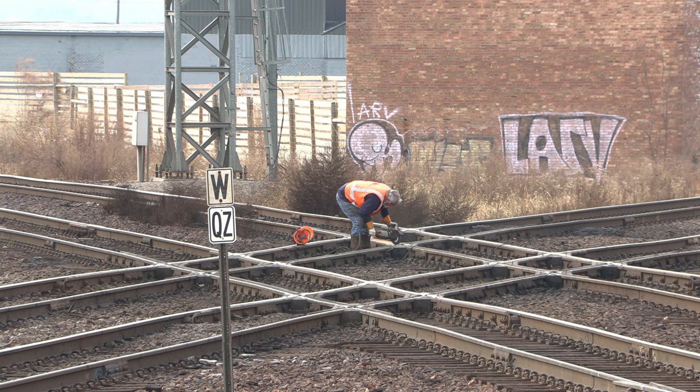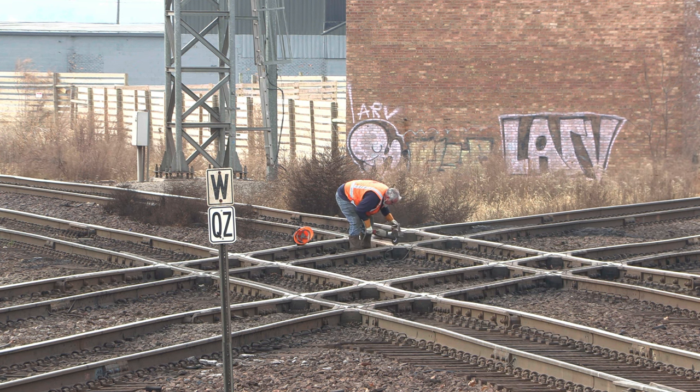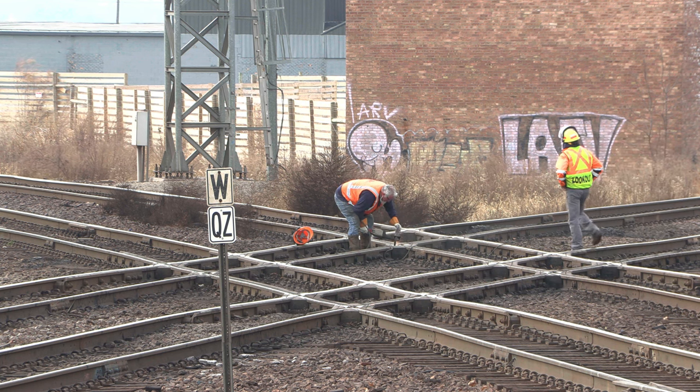Union Pacific Maintenance of Way takes sole responsibility of maintaining the diamond here in Rochelle. They can be seen at the diamond numerous times a week repairing and grinding welds on the rails.